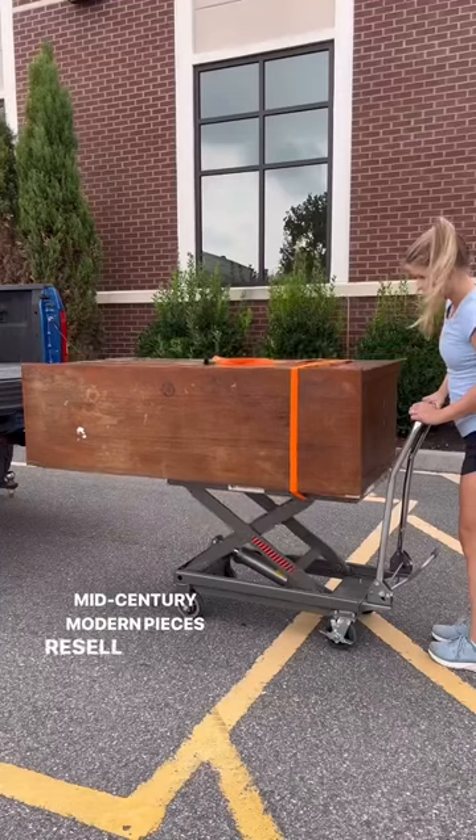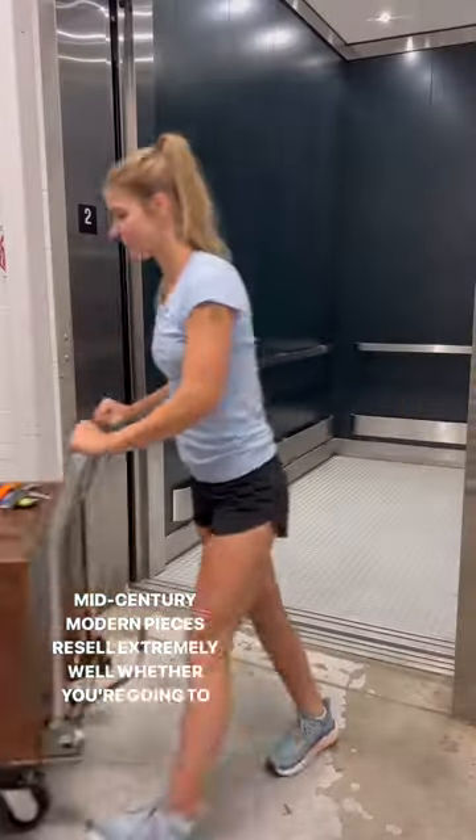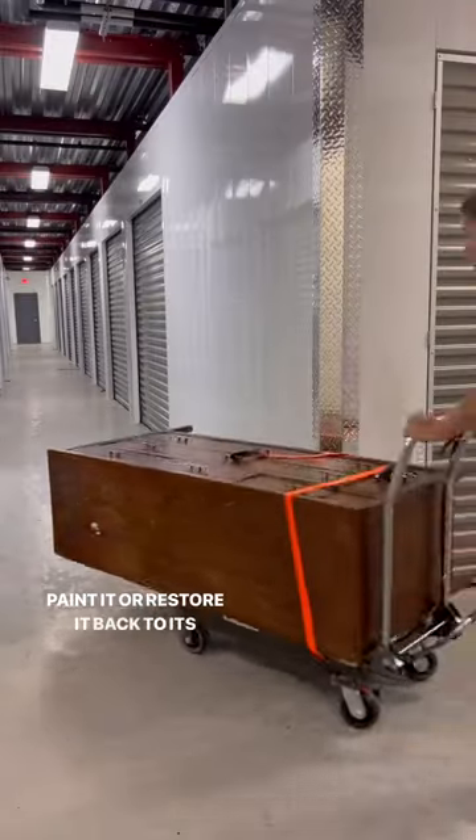Mid-century modern pieces resell extremely well whether you're going to paint it or restore it back to its original glory.